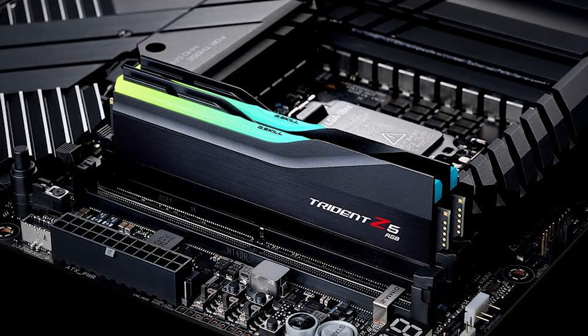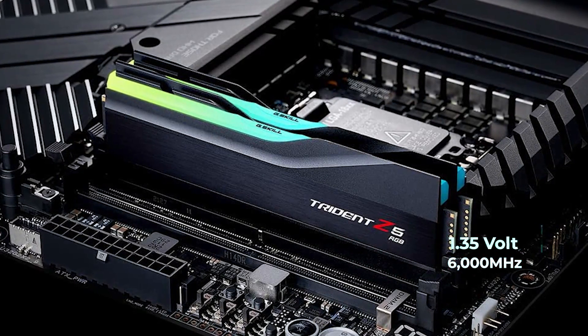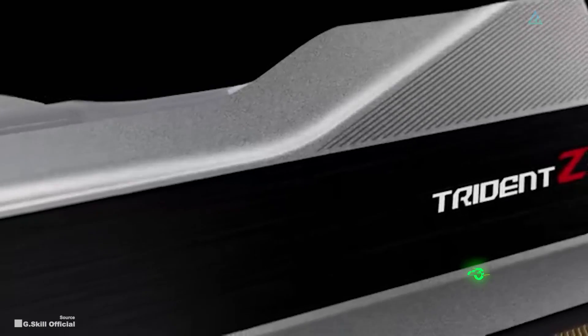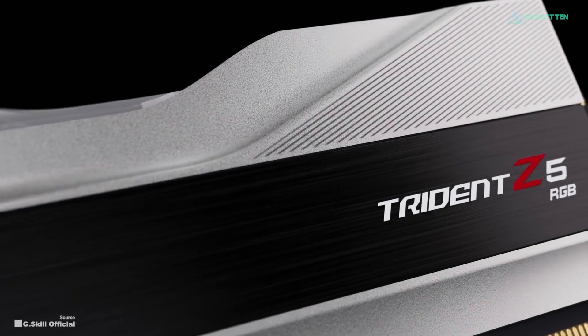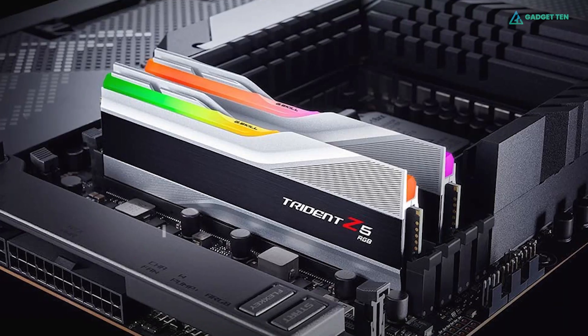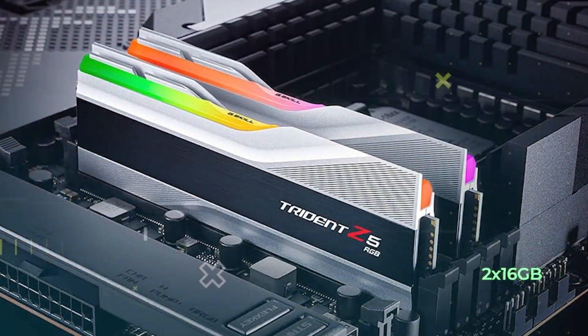The AMD Expo version runs at a lower voltage of 1.35V and a lower speed of 6,000 MHz, with timings of 30-38-38-96. Either way, the 32GB version of this RAM comes as a dual-channel kit comprising two 16GB sticks.